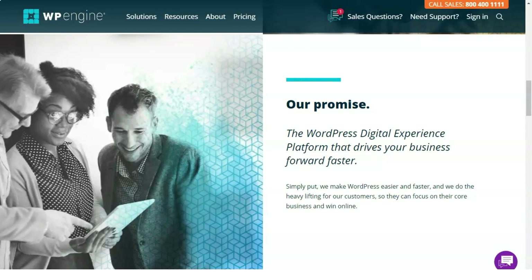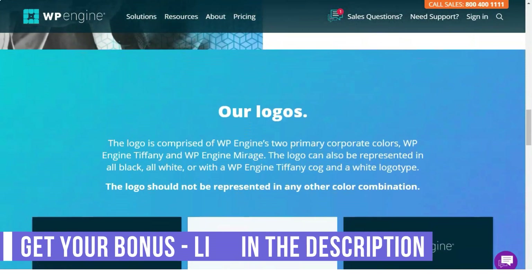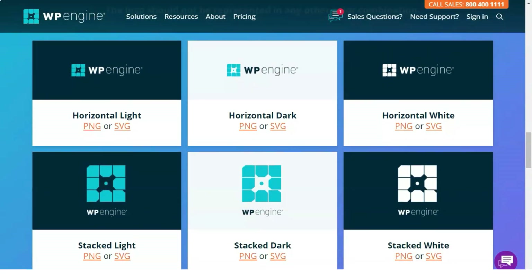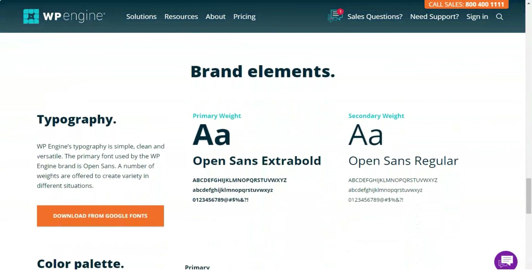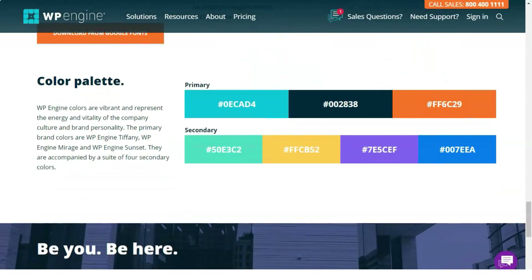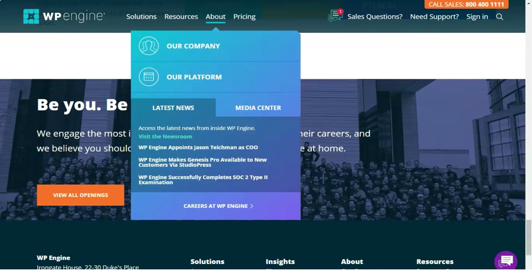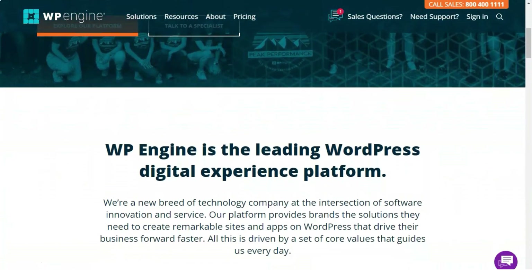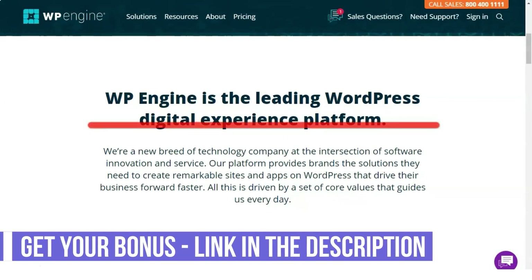WP Engine pricing and promotions: WP Engine offers reasonable prices for the base rates, although some prices can be considered higher than those of other companies offering similar services. Their plans range from $25 per month for the basic plan to $828 for the more advanced premium plan. Premium packages are customized according to the options selected by users. All tariff plans except personal ones have a 60-day money-back guarantee.